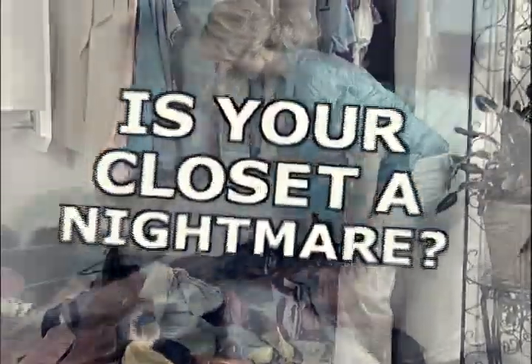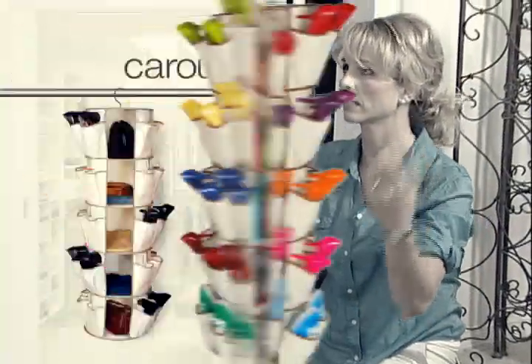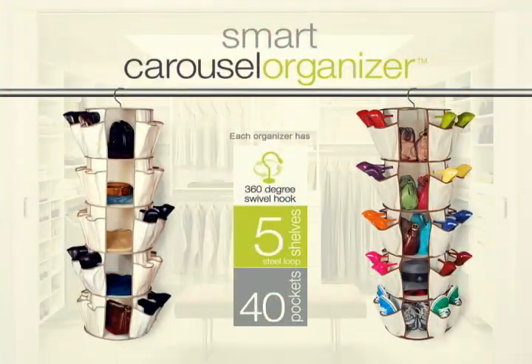Is your closet your worst nightmare? Can't find the shoes that you need? Don't start another day frustrated and frazzled. Introducing the Smart Carousel Organizer.